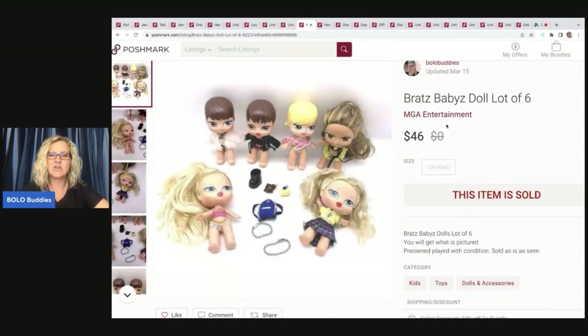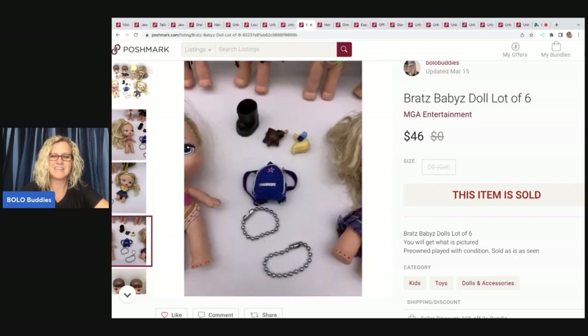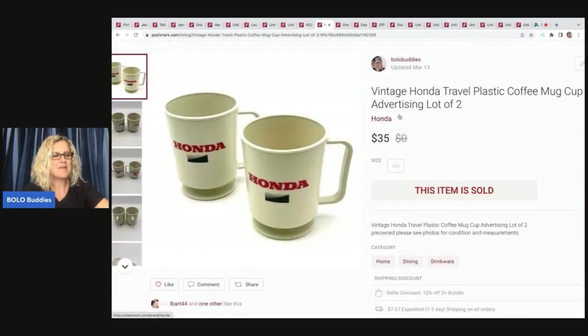These are Bratz baby dolls — little baby Bratz. I got these at a thrift store for three bucks, sold them for $46, and my payout was $36.80. A nice return — I was not familiar with these, never sold them before, but I did Google Lens and that's what they are. These next items came from a thrift store that puts stuff outside in boxes — things that didn't sell or they don't think will sell — free for people to take. When I do that, I give them extra money at checkout because my intent is to sell the item, not keep it for personal use. I sold these for $35, payout was $26.28. They are vintage Honda travel plastic coffee mug cups — vintage advertising.